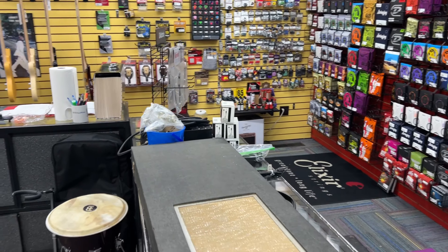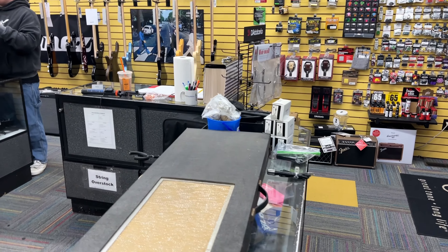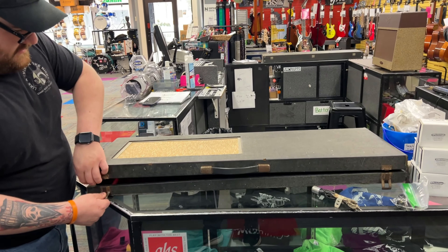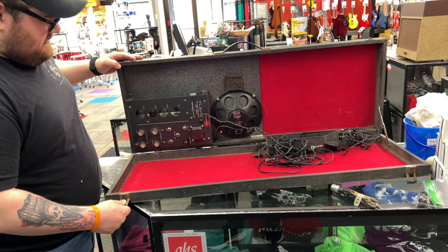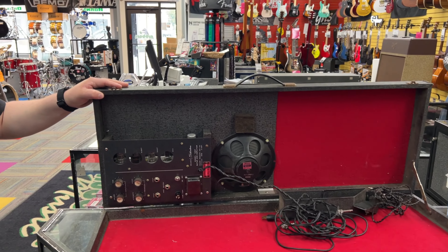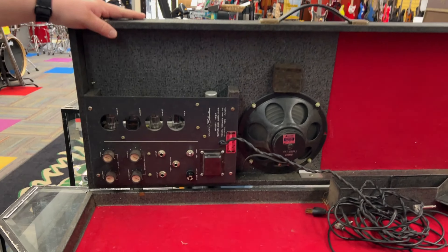We've also got this — TJ, can you open this case real quick? I think it might be upside down. Open it up. Yeah, I've got this Silvertone guitar amp case with an amp built into the case. That's pretty cool. There's a foot switch, on/off, tubes — to be fair, it currently doesn't work.